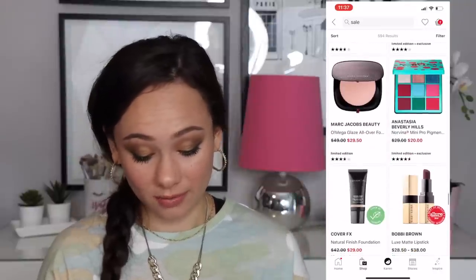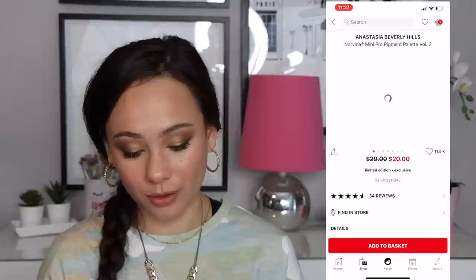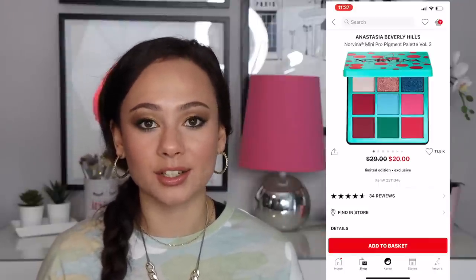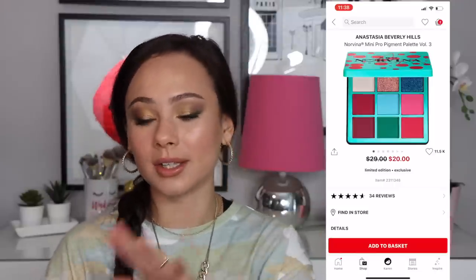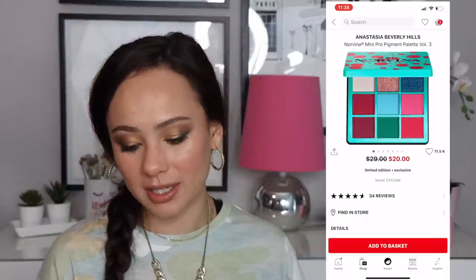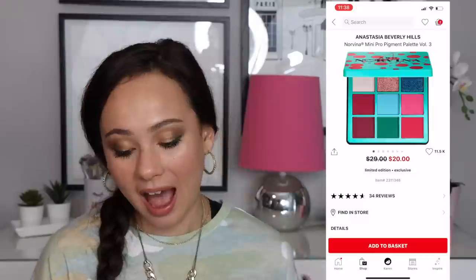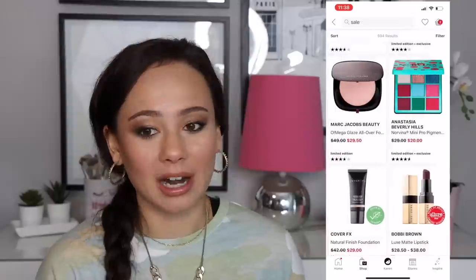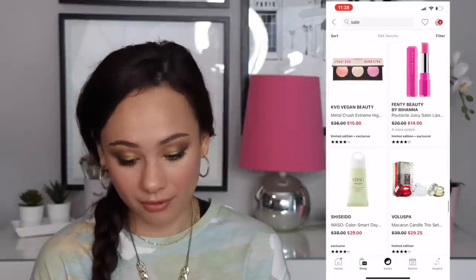Also on sale are the ABH Norvina mini Pro Pigment palettes — Volume 3, no surprise they're on sale. Nobody asked for them, nobody wanted them. She came out with giant ones and while mini versions aren't a bad idea, the little ones never appealed to me. They're $20 — I can't speak on the quality but even for $20 they just don't interest me at all. I'm going to say they're a bust.